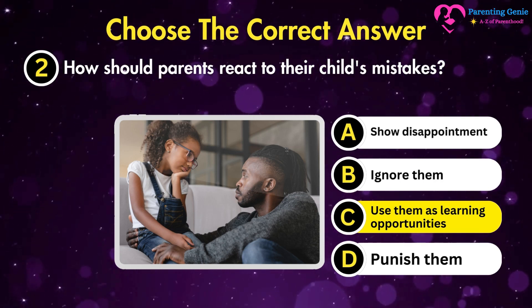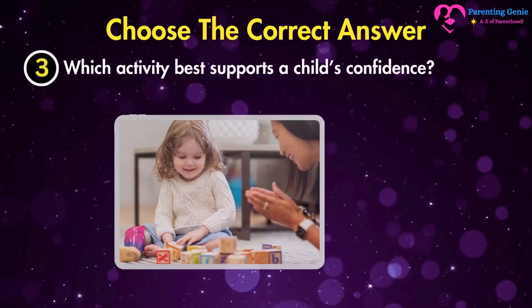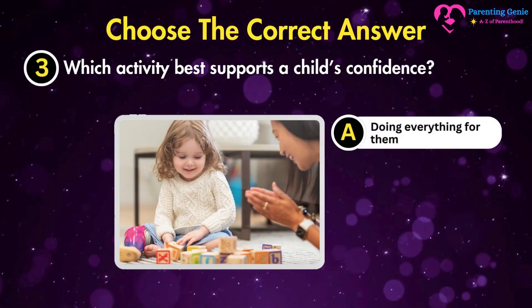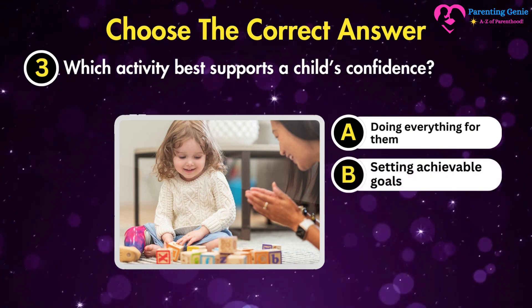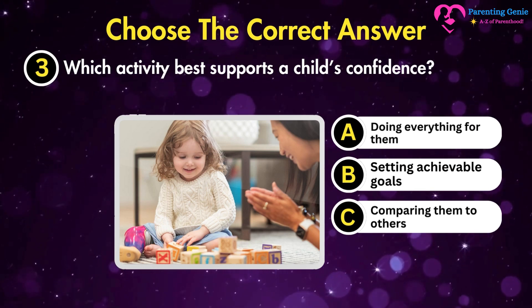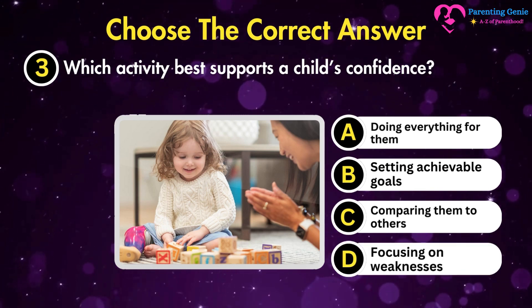Which activity best supports a child's confidence? A. Doing everything for them. B. Setting achievable goals. C. Comparing them to others. D. Focusing on weaknesses.